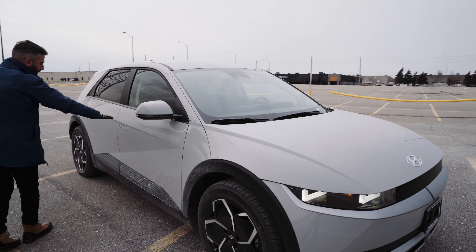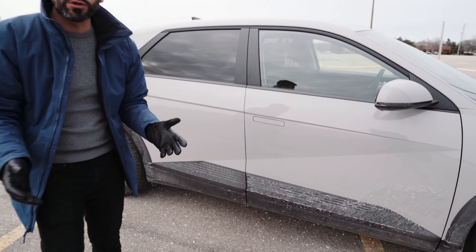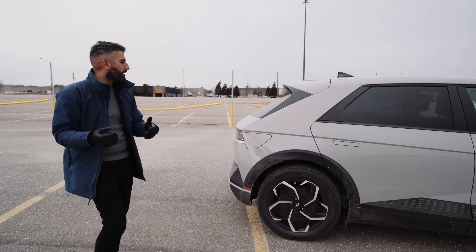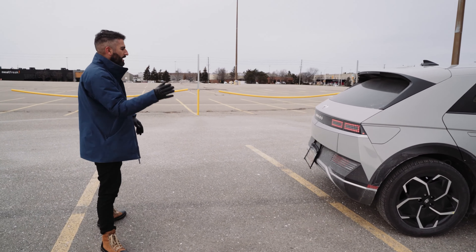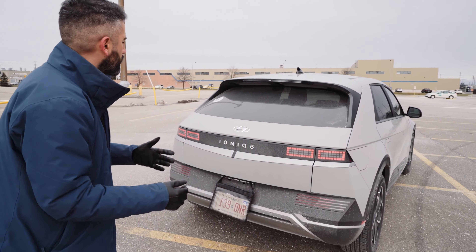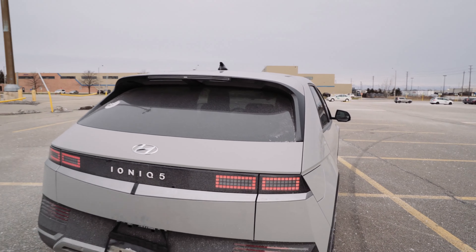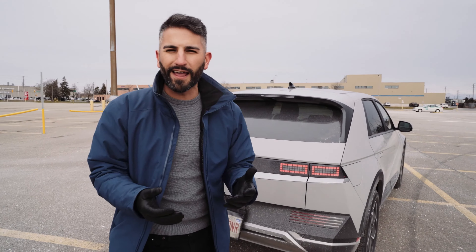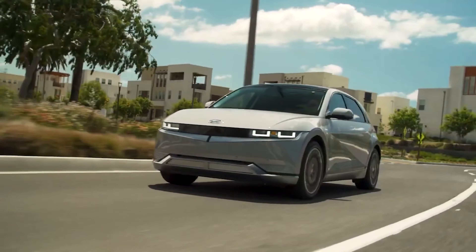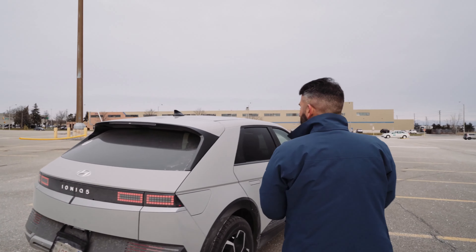Coming around, you can see the lines are very accentuated across the hood, and there's a huge crease line down the side with some plastics at the bottom. It is cold Canadian winter today. Around back you can see the Ionic 5 again — these LED lights, a lot of people have been liking that. It's really hard to nail a futuristic theme without looking a little weird, but it almost reminds me of a DeLorean.